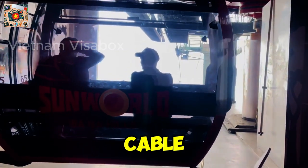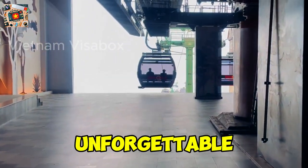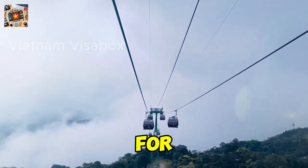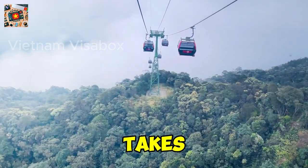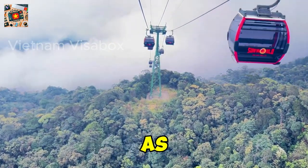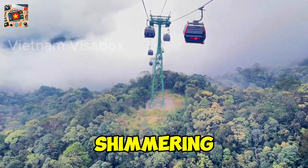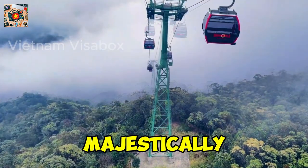Number 7: The Cable Car Ride. Let's not forget the one experience that makes Ba Na Hills truly unforgettable. The Cable Car Ride to Ba Na Hills is an adventure in itself, holding the world record for the longest non-stop cable car. This 5.8-kilometer journey takes you through misty forests, over waterfalls, and up into the clouds. As you ascend, the views become increasingly breathtaking — lush greenery stretching out below, the city of Da Nang shimmering in the distance, and the peaks of the Truong Son Mountains rising majestically ahead.